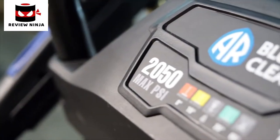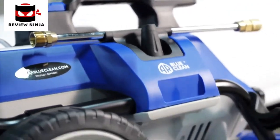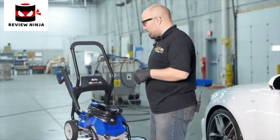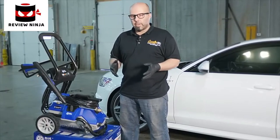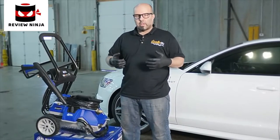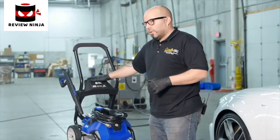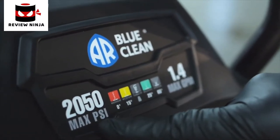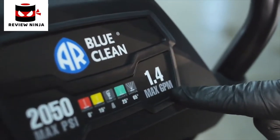This is the all-new AR 2050 electric pressure washer. It's a pretty neat little unit. I'm going to use this in the video to clean this car, and I want to show it to you because it's something that you yourself can do at home to get similar results to that of a professional detailer. This is just over 2,000 PSI, conserving water up to about 80% less than a garden hose at only 1.4 gallons per minute.